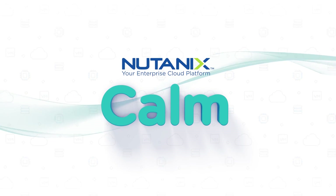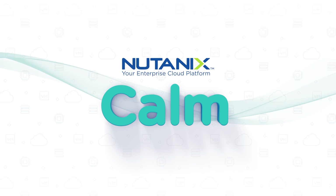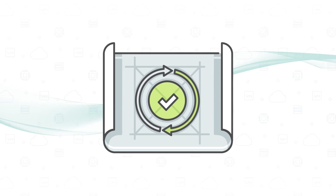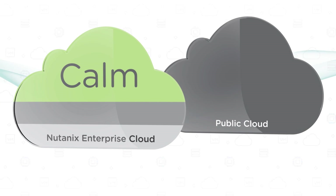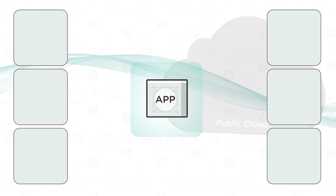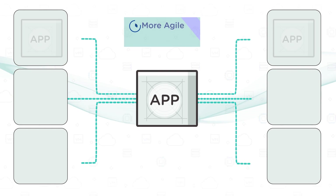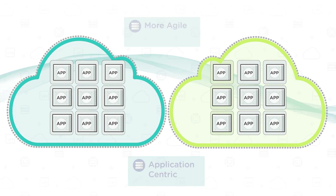Now all this is possible with Nutanix Calm. Calm provides application automation and lifecycle management for the Nutanix and public clouds as part of the Nutanix enterprise cloud platform. It orchestrates the provisioning, scaling, and management of applications across multiple environments, making the entire IT infrastructure more agile and application centric.